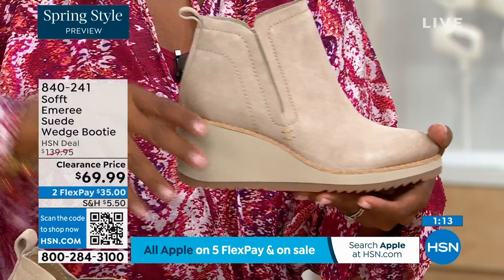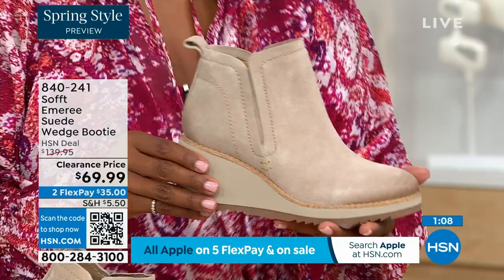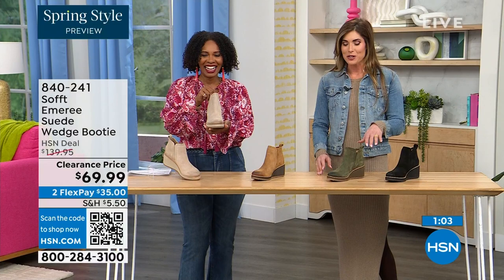Spring doesn't necessarily mean hot — spring means anything goes. We're really spoiled here in Florida, so spring to us is different than the rest of the country. But these are absolutely a booty that will carry you into spring. I'm wearing just tights, a cute little dress, and a denim jacket — this is very much a spring outfit.